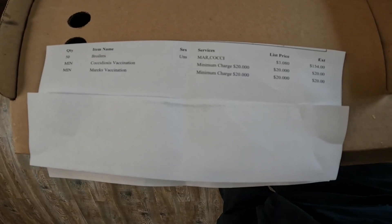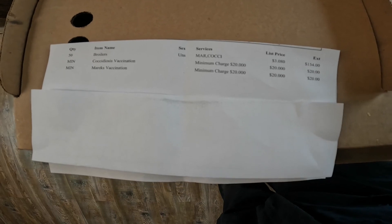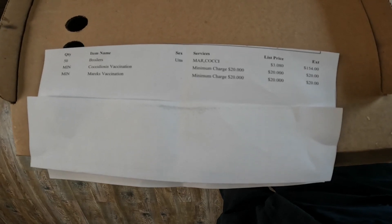$154, and then it was $40 extra for the vaccinations.